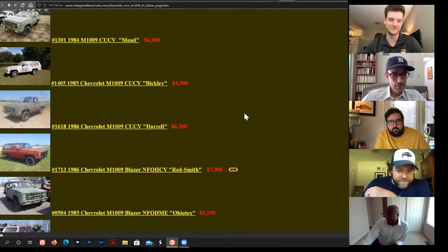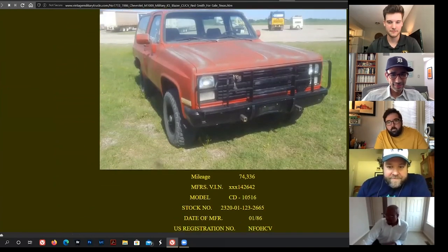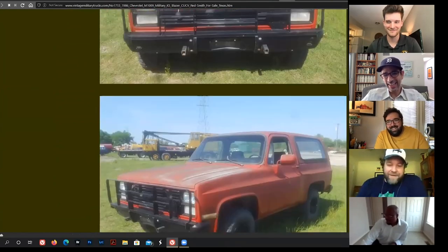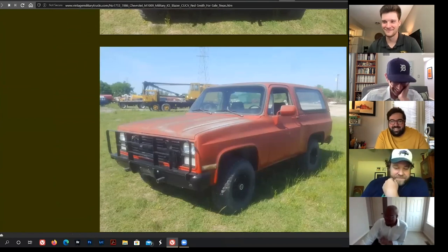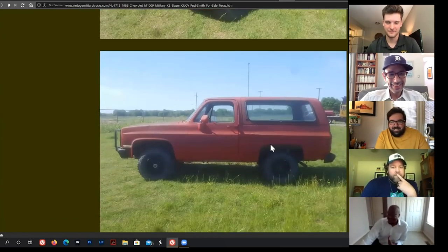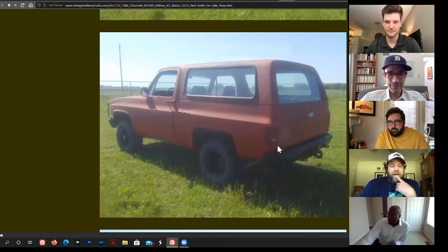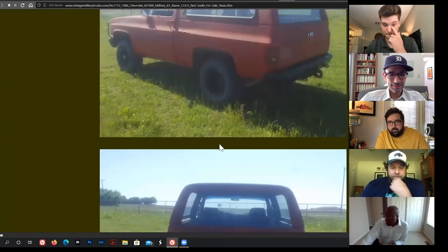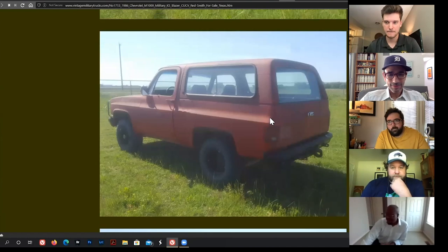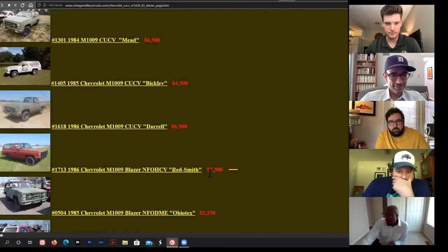The CUCVs were retired from military service — like the bomb-sniffing dog that only ever found sausage and chocolate — so they're looking for a loving family. They have a 6.2-liter Detroit diesel making around 120 horsepower, not even turbocharged, but with 10-bolt rears and 3.08 gears — heavy duty stuff.